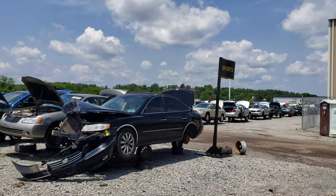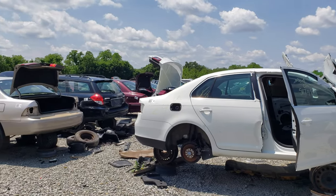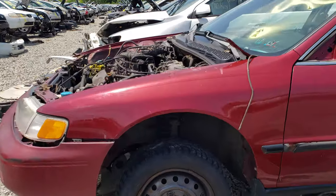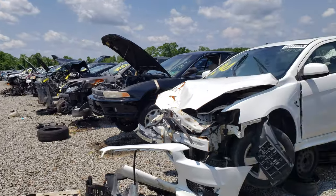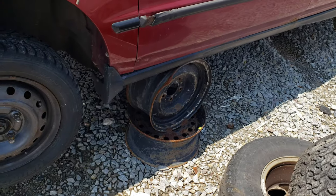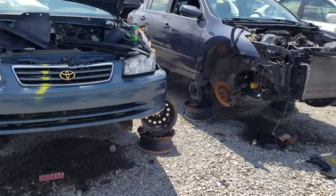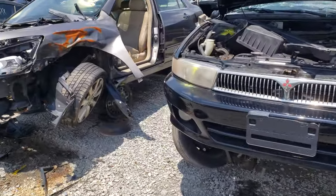Hyundai is obviously an import. I'm looking for row 27 — they're marked on the end cars usually. Row 24, 25... here we are at row 27. I don't know the numbers on the cars. I recommend you get a map when you come down, but you never know what's left on them. They're pretty sturdy — makes me a little nervous sometimes. I haven't crawled under them, but let's see if we can find this Sonata.